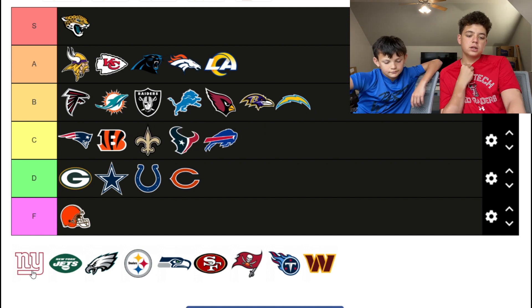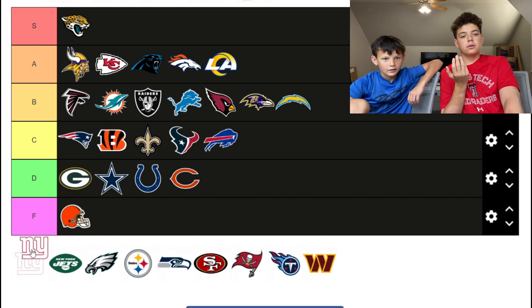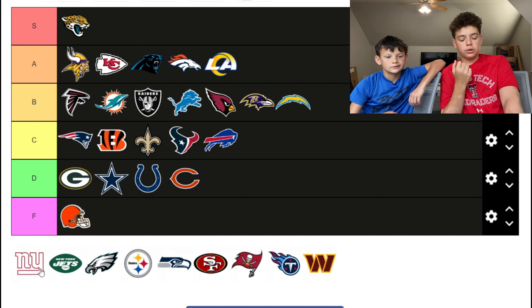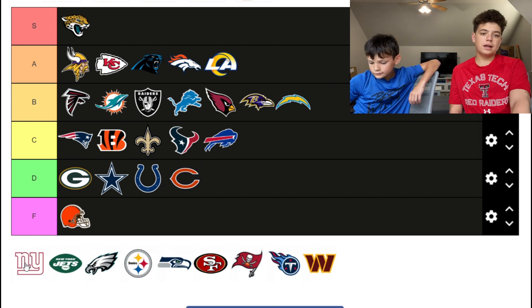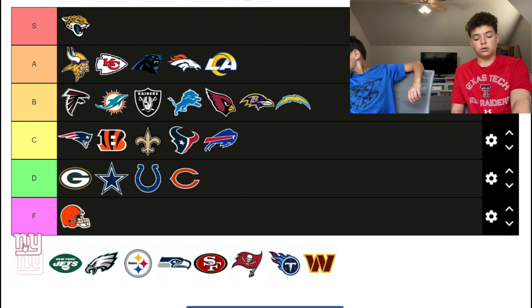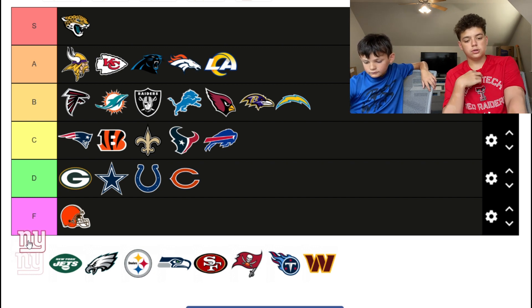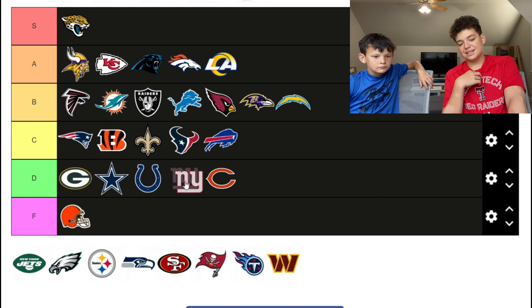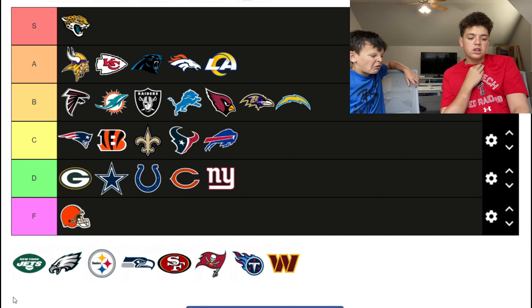The Giants — this is one of the worst logos I've ever seen. It's just 'New York' in red and white. At least the Jets put 'Jets' in there. The Giants are gonna go D tier, above the Bears.